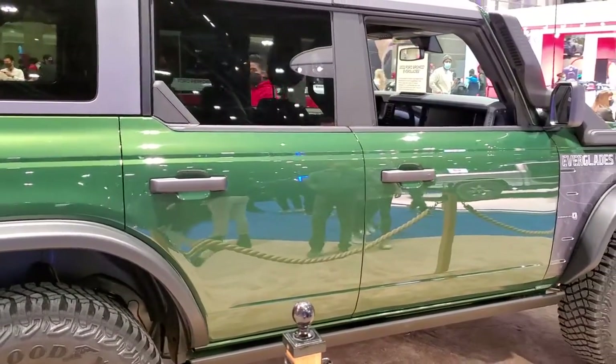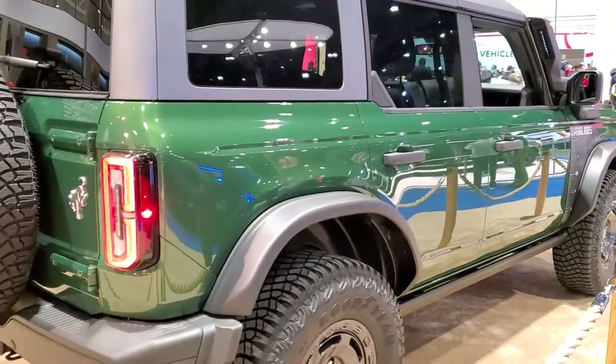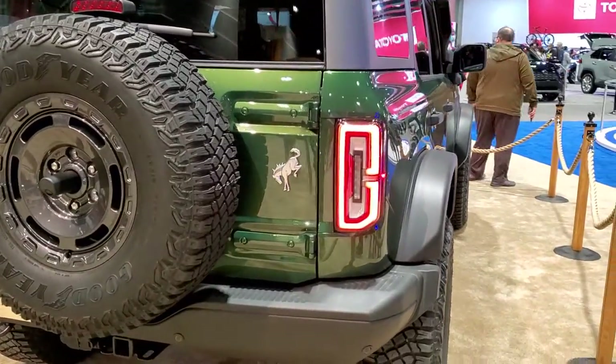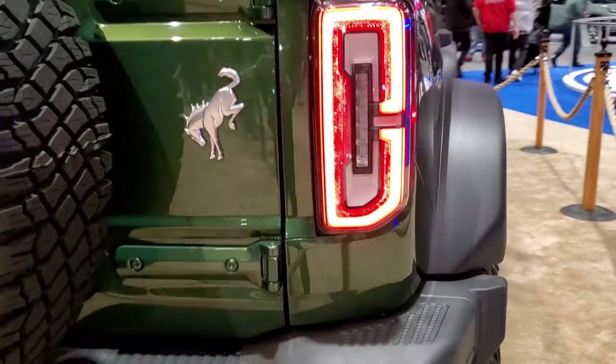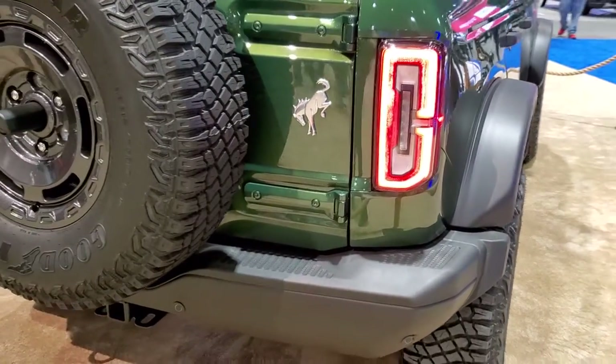I just thought it was a really cool color. This color is called Eruption Green, and it is a throwback to the 70s Mallard Green. If I can get up close here, I can show you that metal flake in it. There you go — it's got just a hint of orange to it.